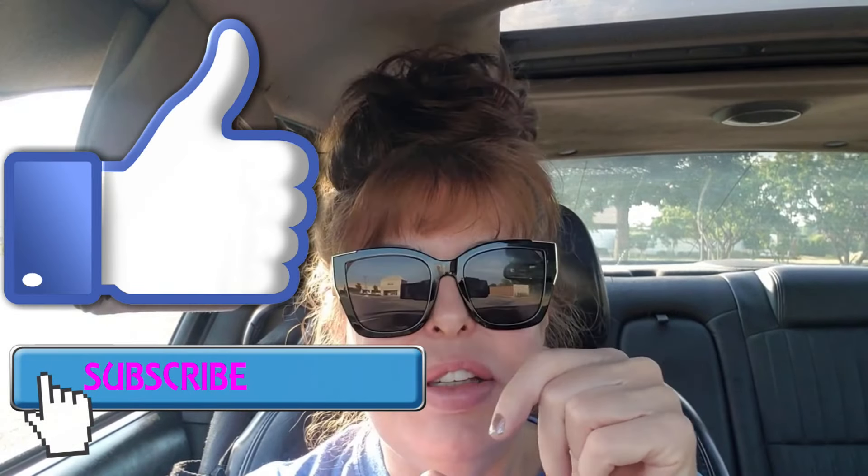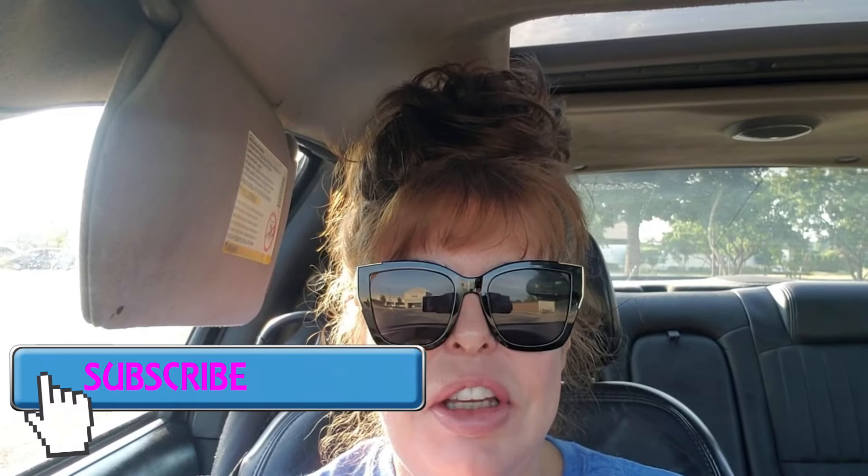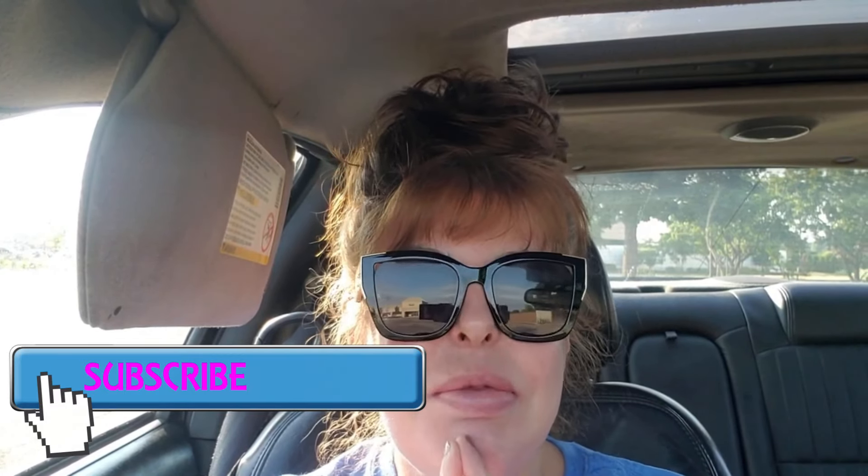Thanks you guys for watching — I really do appreciate it, it means a lot. Please leave a comment, it really helps me out. And if you're not subscribed, what are you waiting for? We have so much fun here. Hit that notification bell — you'll be the first to be notified of my future videos. Stay Gorgeous, and you — you are the moment. Until next time, my beauties. Mwah, XO.